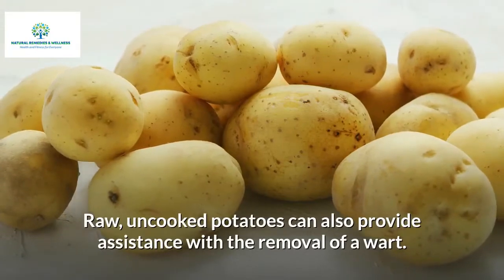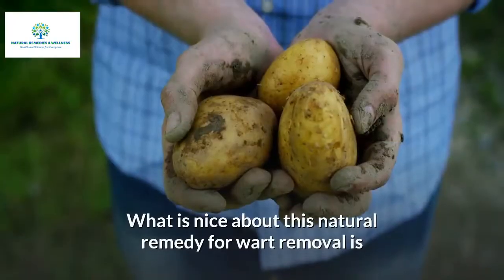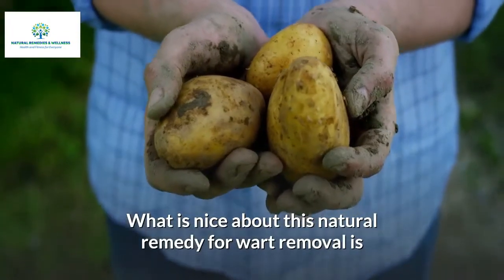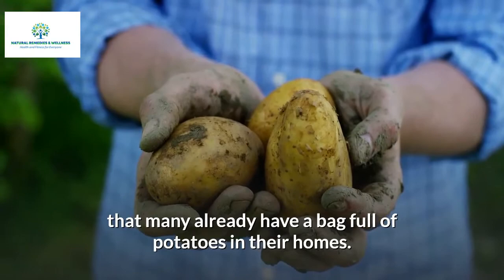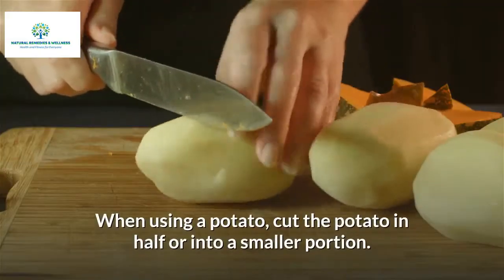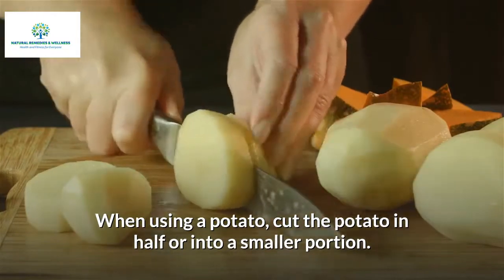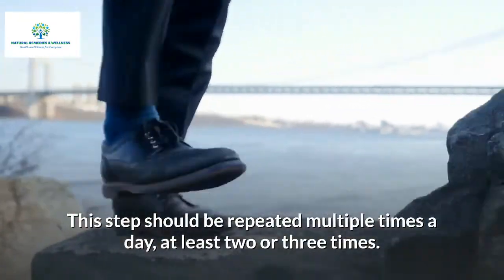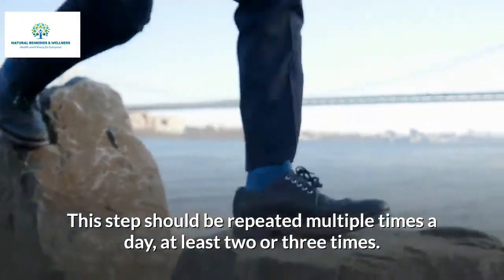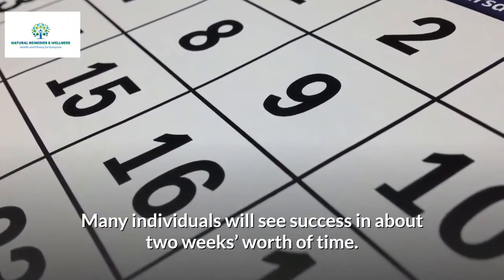Raw uncooked potatoes can also provide assistance with the removal of a wart. Many already have a bag full of potatoes in their homes. When using a potato, cut it in half or into a smaller portion, then rub the potato on the affected area. This step should be repeated multiple times a day, at least two or three times. Many individuals will see success in about two weeks.